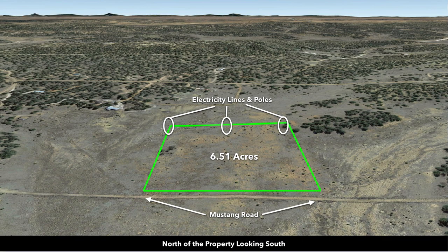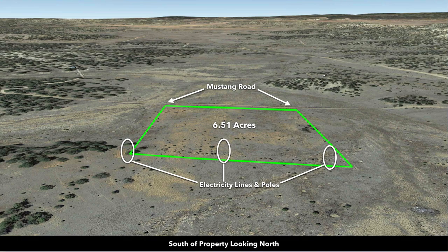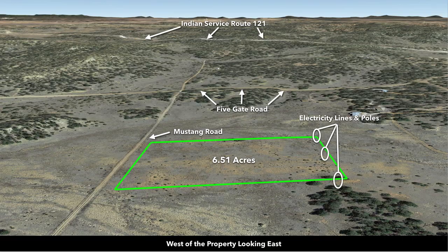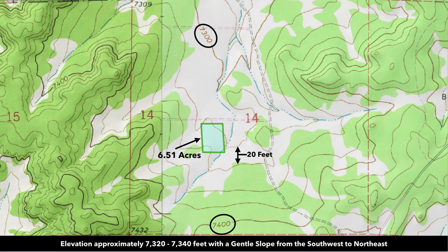These are Google Earth terrain views — north of the property looking south, east looking west, south looking north, and west looking east. You can see some of the nearby landowners that have built on their properties. The topographic map indicates a path of seasonal water flow that just intersects the southeast corner, but the property has an elevation between roughly 7,320 and 7,340 feet with a gentle slope from the southwest to the northeast.